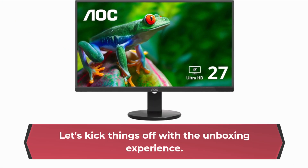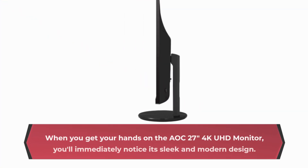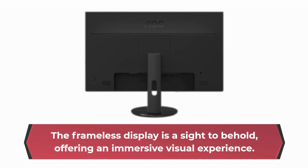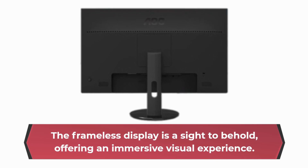Let's kick things off with the unboxing experience. When you get your hands on the AOC 27-inch 4K UHD monitor, you'll immediately notice its sleek and modern design. The frameless display is a sight to behold, offering an immersive visual experience.